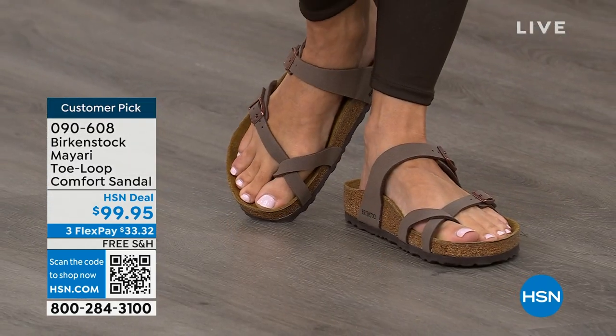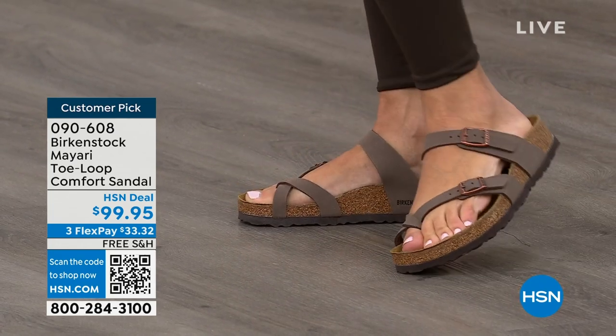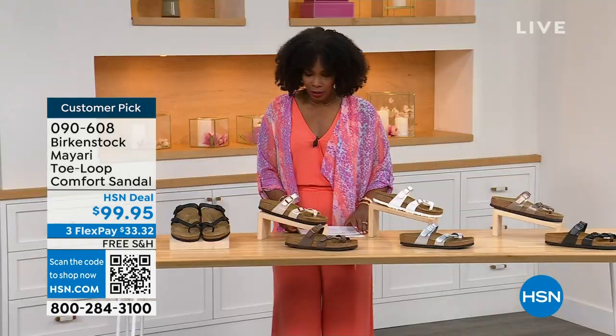I love it whether it's in a cute summer dress or whether it's in leggings and we're running around. The shipping is free, the flex pay is $33 and change, and I'll show you all of the colors on this customer pick.